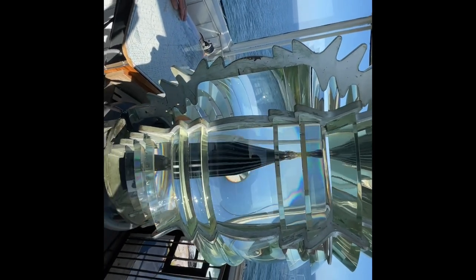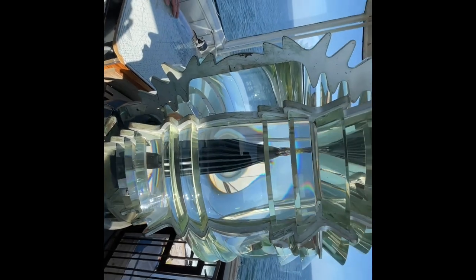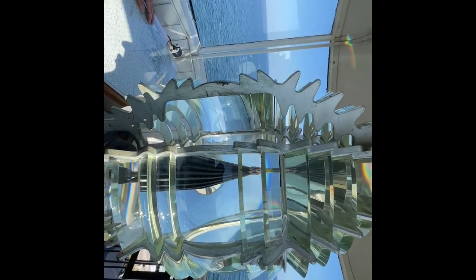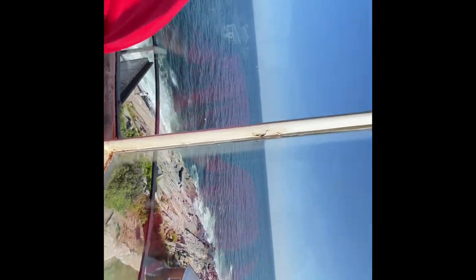I think this is the Fresnel lens — yes. There are also number five, but this is order four, and it's automated so it must be electric. That's the view from inside here — a beautiful view of the ocean.